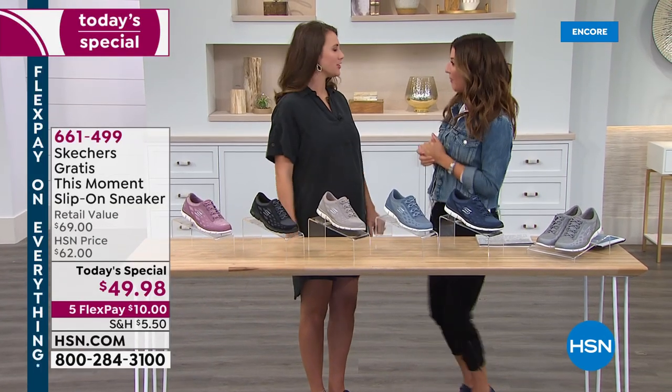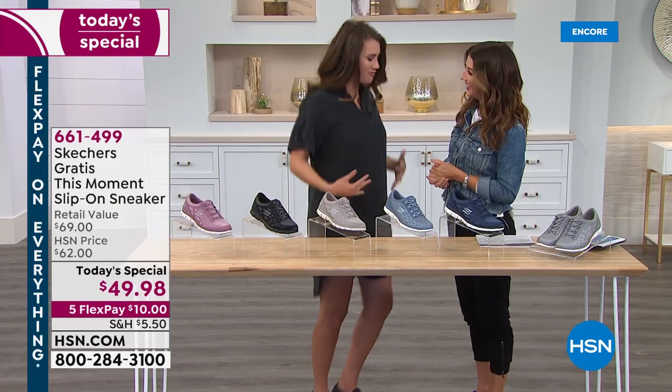So how do you feel in your brand-new Skechers? Super comfortable, and I feel like I'm ready to go.